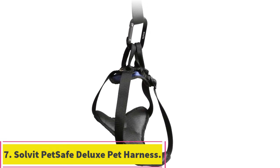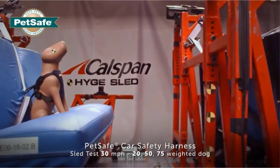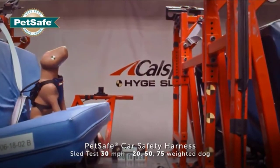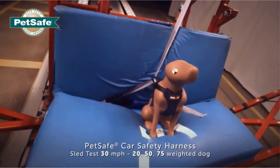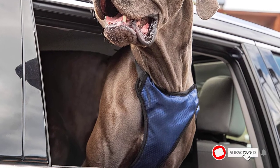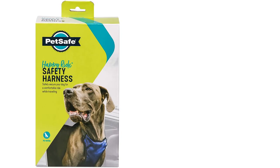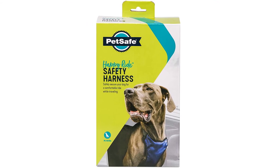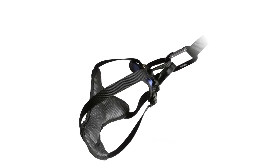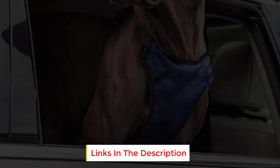At number 7: the Solvit PetSafe Deluxe Pet Harness. This harness comes in four sizes to fit most breeds — the X-Large is the beefiest model, for dogs weighing from 75 to 120 pounds with necks from 18 to 32 inches. PetSafe is one of the most reputable brands in this space, serving dog owners for decades without charging a fortune. The harness is padded and shouldn't burden your dog, even on lengthy drives. This model meets all crash testing and safety certification, and should protect your pup from most accidents on the road, giving you valuable peace of mind at a reasonable price point.